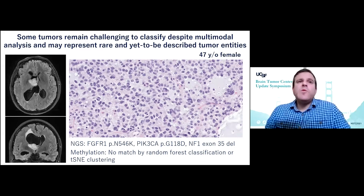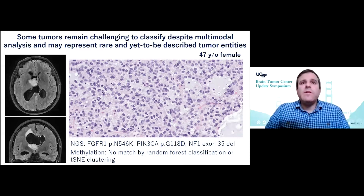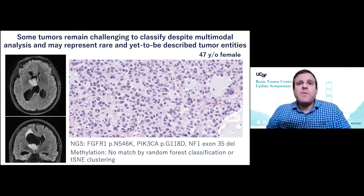Importantly, some tumors still remain challenging to classify despite multimodal analysis and may represent rare and yet-to-be-described tumor entities, as shown here in a 47-year-old female where the histology is ambiguous and DNA methylation profiling is still difficult to classify.